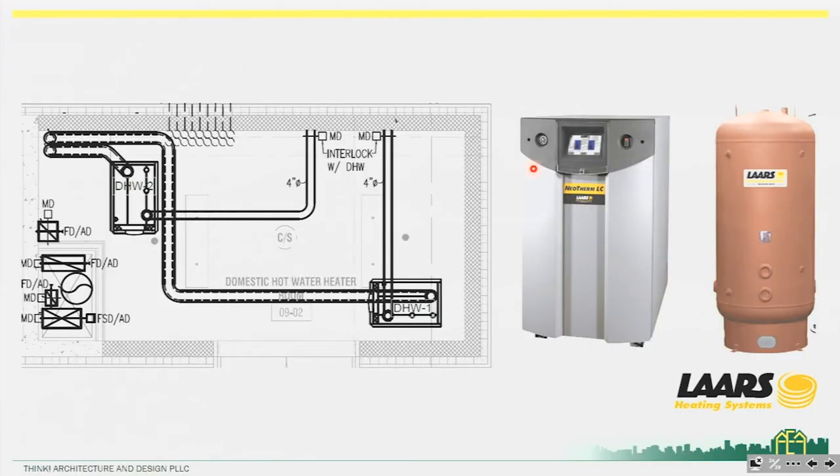By maintaining air tightness, these are direct vent appliances that don't need combustion air coming in through a louver. We can provide combustion air directly through a duct to the unit and exhaust the air through another duct straight to the outside. In terms of maintaining air barrier continuity and overall performance, it works very well.